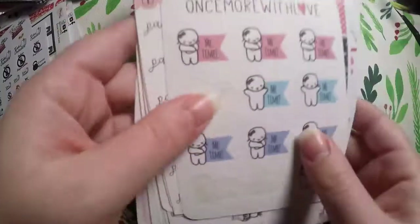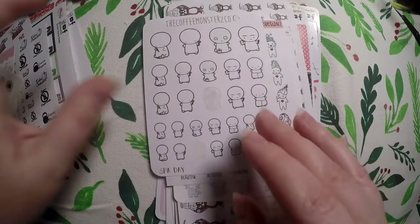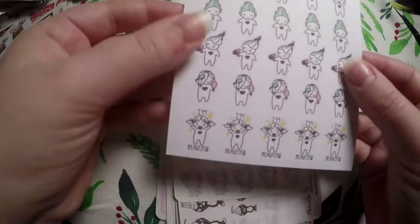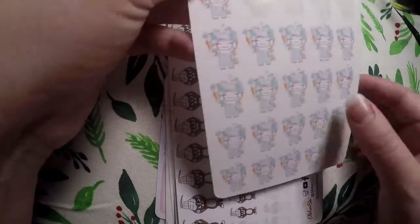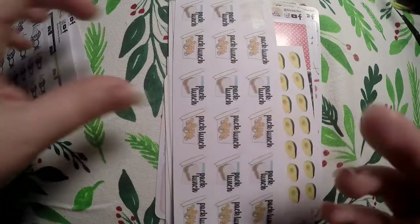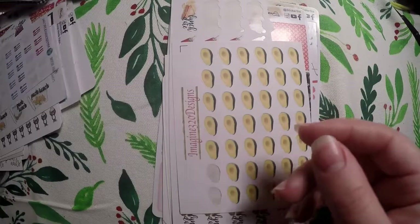She threw in a bunch of extra stickers. I got these little Once More With Love me-time stickers - paint nails, which is good because sometimes I need a reminder to do that, and a spa day sticker. From Coffee Monster Co. there are some Chloe getting-ready stickers - these are super cute, I love these Chloe characters. Brianna Nicole Designs is actually one of the first shops I ever purchased from and I love this little doodle girl. We've got washing your hair - I wash my hair every day, but maybe I'll use these to mark the nights my daughter gets a shower. There's also a pack lunch sticker.